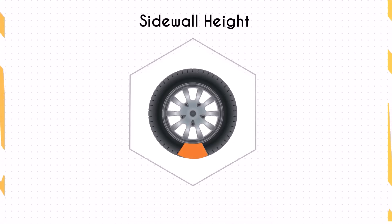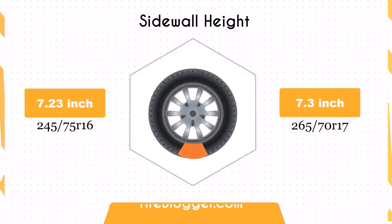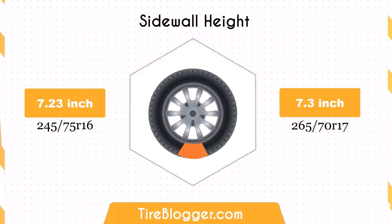The sidewall height increases marginally by 0.07 inches. While this difference is minimal, it could contribute to a slightly softer ride and better impact absorption, particularly noticeable in off-road scenarios.